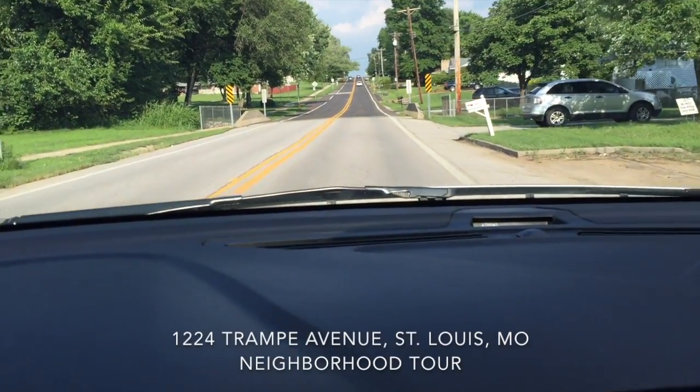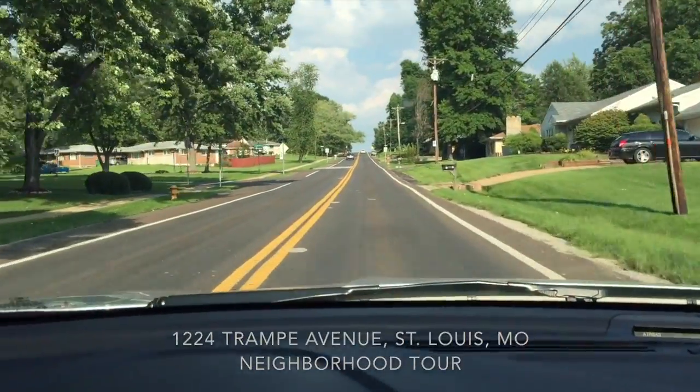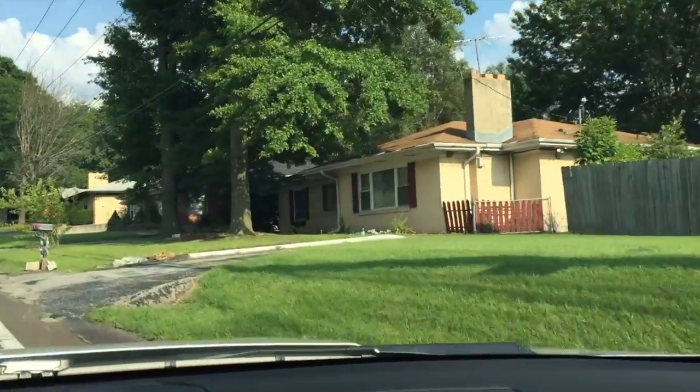Okay, I had to pull over — these cars, now it's going a little slow. Anyway, this is 1224 Trampe right here on the right.